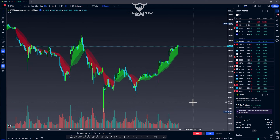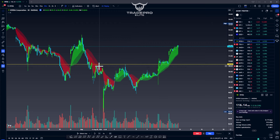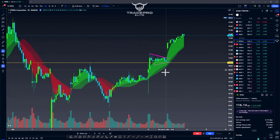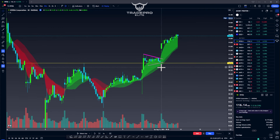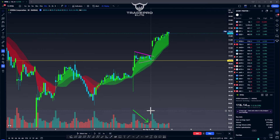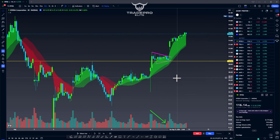Let's go over another example — NVIDIA. First, chart out the horizontal support and resistance. We have previous resistance, previous resistance acting as support — and look what happens: price pushes through. We pull back and we consolidate, creating lower highs and higher lows. This is a textbook wedge. If there is a setup that looks like this, you need to get in and create your plan. Look at the volume — decreasing volume — and then volume comes in. We gap up and push through all day.